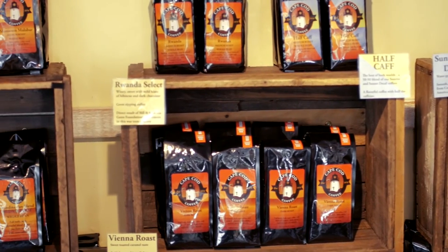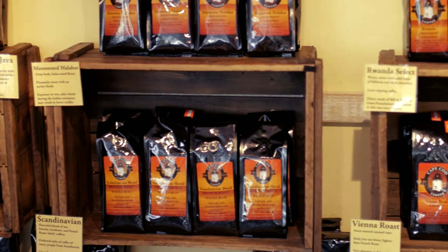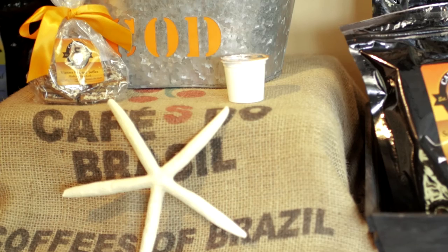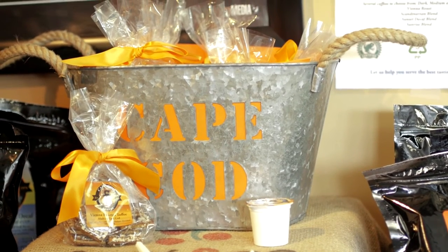Our cold brew and our coffee is served throughout the Cape and off Cape as well. We also sell products within the store that are made for us using our products, such as soaps, body scrubs, candles, lip balms, and we also have a coffee dry rub, which we make here.